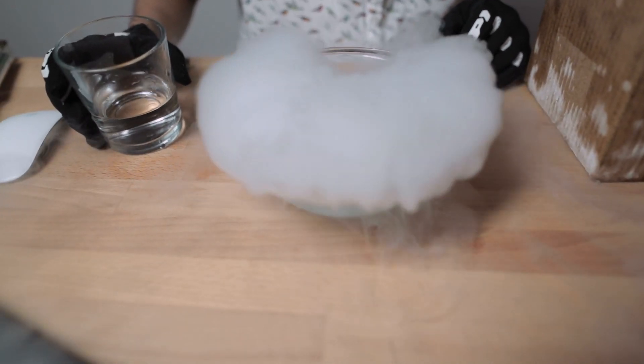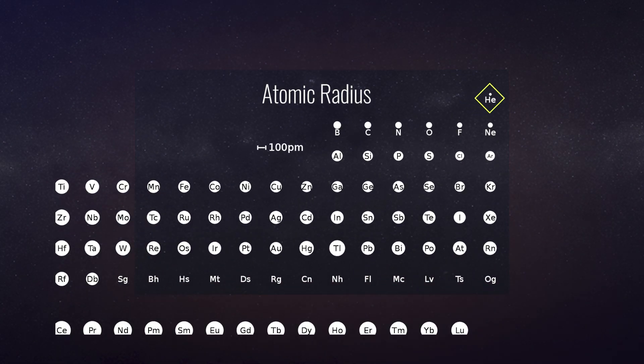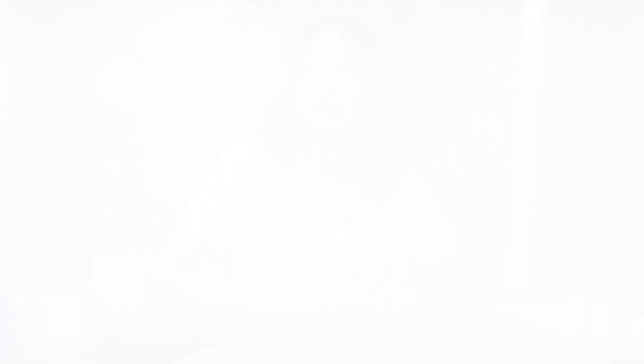We know that Webb has to get cool using the cryocooler, but how does helium make it cool? It's because the atoms are really small and can move really fast. Helium only has two protons and two electrons, so it is super light and the gas moves really quickly — that's why it tends to float away. And because the gas expands so quickly, it also cools things really quickly.